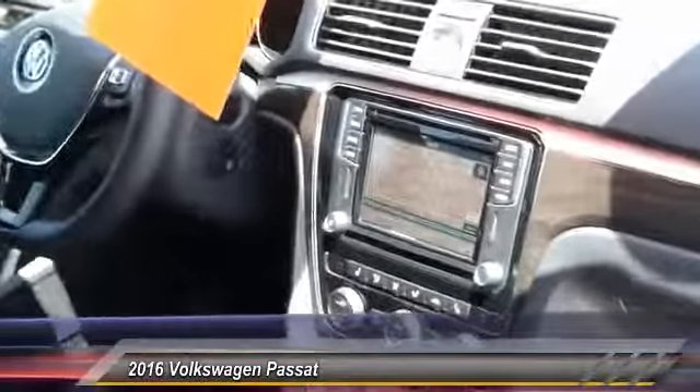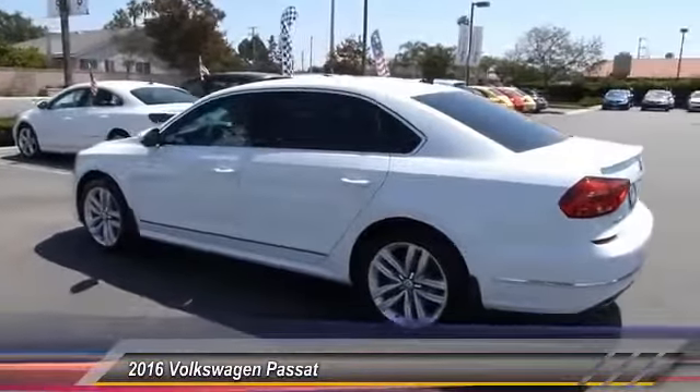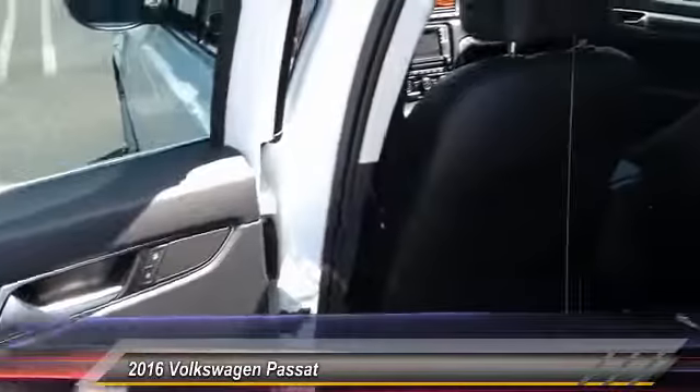This vehicle has less than 2,000 miles. Here are some of this vehicle's great options: power passenger seat, traction control, anti-lock braking system, navigation system, and moonroof.